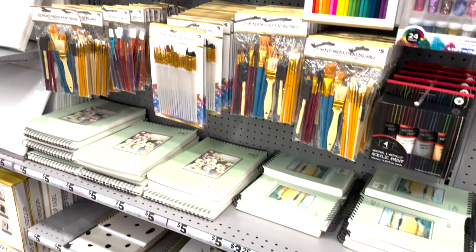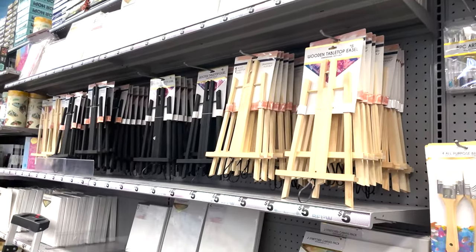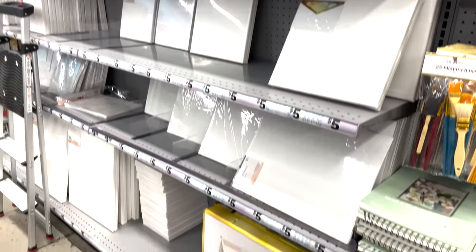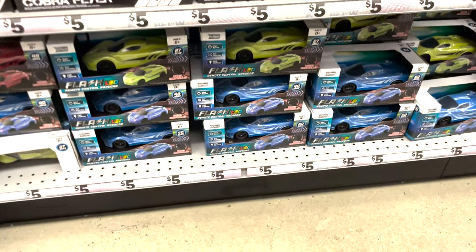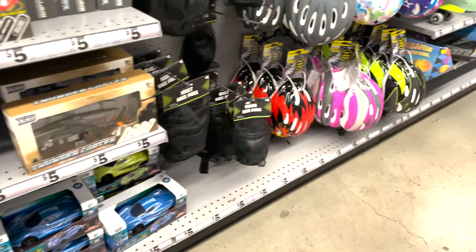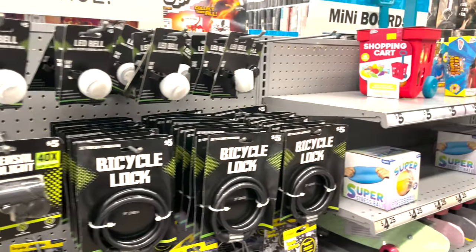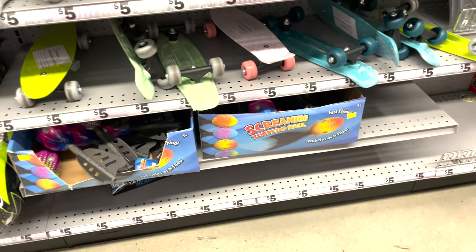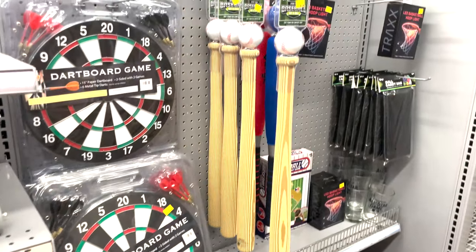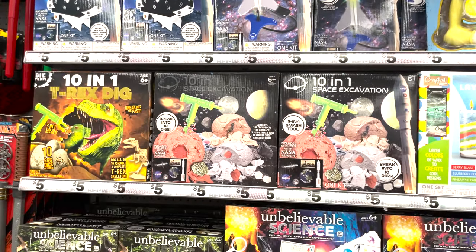They have sketch pads, markers, acrylic painting, easels, and canvases. You can even have your own paint party! Going out to a paint event costs like fifty dollars a person. Grab a couple of easels and some canvases here and have your own little party for a fraction of that price. I think I want to do that this new year — have a paint party, get all my supplies here, grab a couple bottles of wine, and have fun with friends.